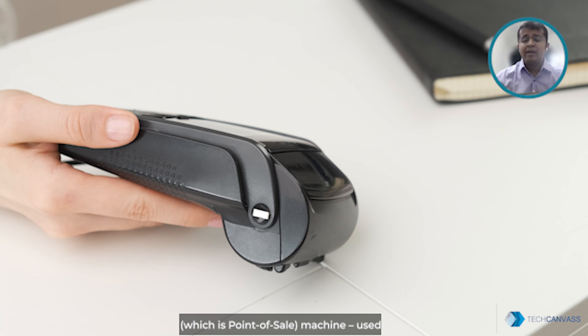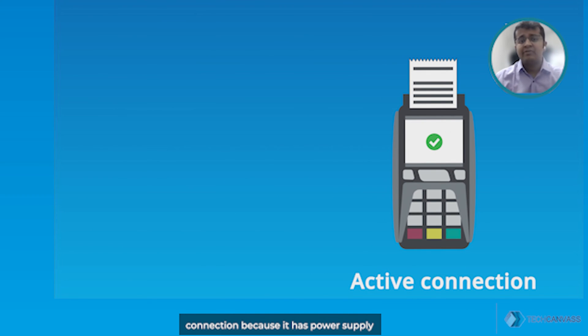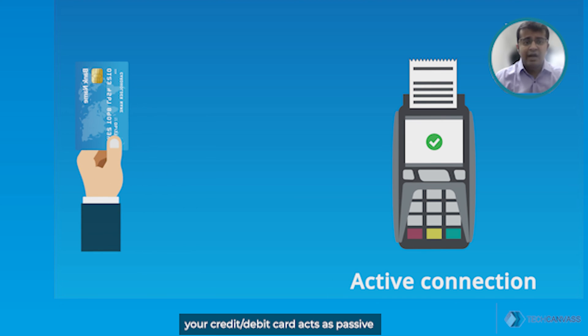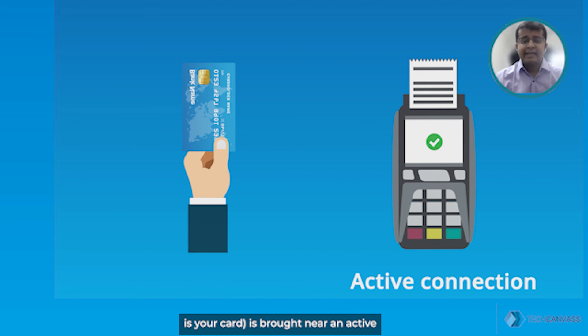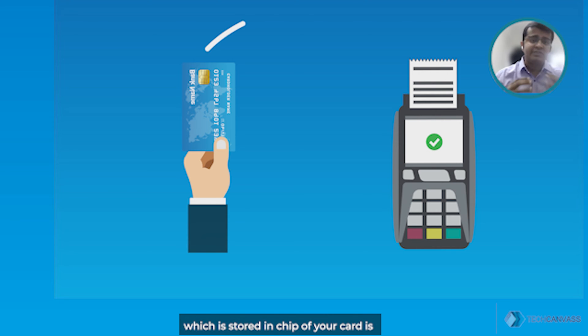In the context of contactless payment, the POS (Point of Sale) machine used by the vendor acts as an active connection because it has a power supply to initiate radio communication. Your credit or debit card acts as a passive connection because it does not have power. When a passive connection — your card — is brought near the active connection — the vendor's POS machine —